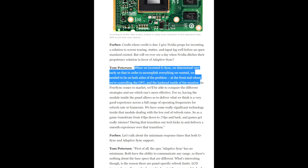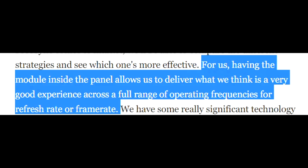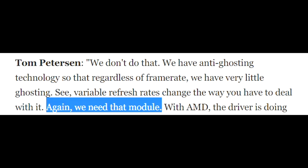Over at Forbes, Tom was interviewed and said: 'When we invented G-Sync, we determined very early on that in order to accomplish everything we wanted, we needed to be on both sides of the problem — at the front end where we're controlling the GPU, and the back end inside of the monitor. Having the module inside the panel allows us to deliver a very good experience across a full range of operating frequencies. We have significant technology inside that module dealing with the low end of refresh rates.' And towards the bottom of the article: 'We have anti-ghosting technology so that regardless of frame rate, we have very little ghosting. Variable refresh rates change the way you have to deal with it — we need that module.'